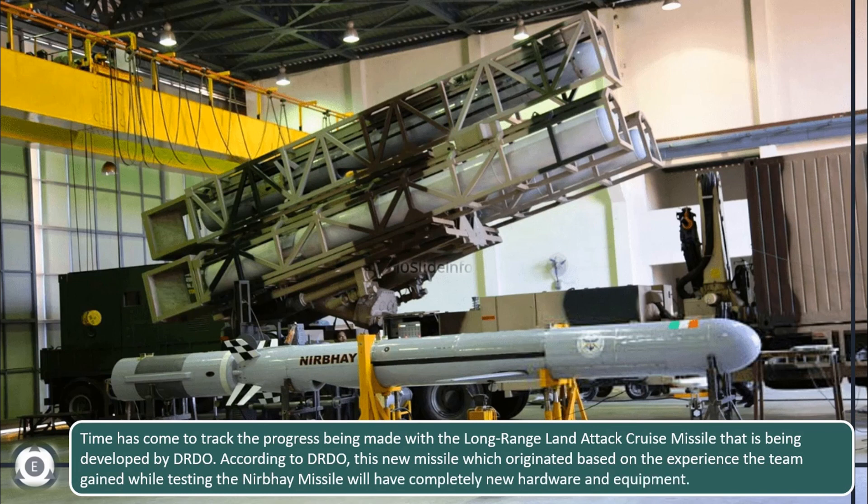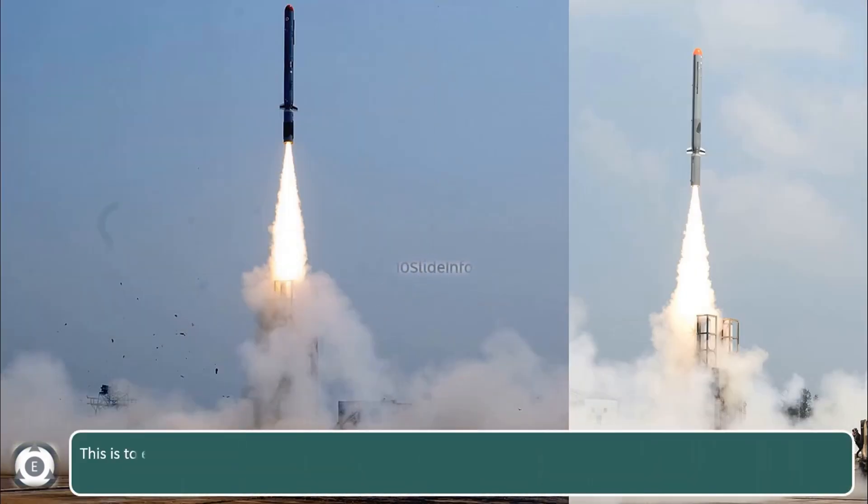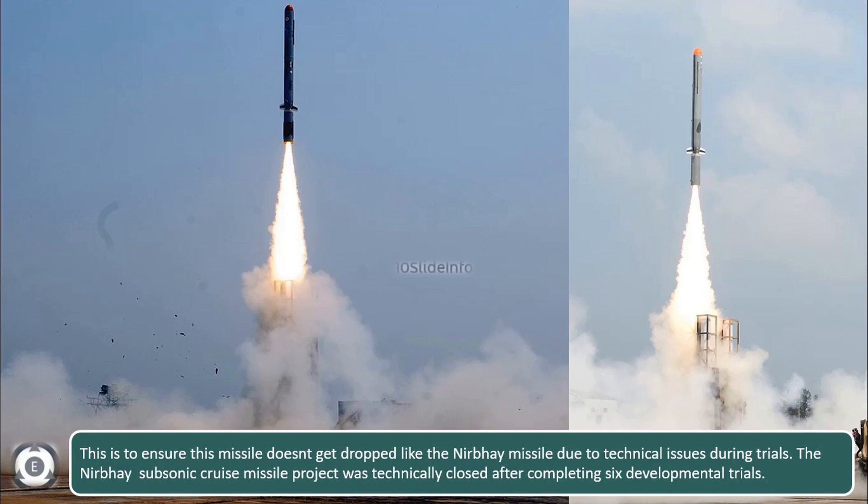According to DRDO, this new missile — which originated based on the experience the team gained while testing the Nirbhay missile — will have completely new hardware and equipment. This is to ensure the missile doesn't get dropped like the Nirbhay subsonic cruise missile due to technical issues during trials. As we all know, the Nirbhay subsonic cruise missile project was technically closed after completing six development trials.